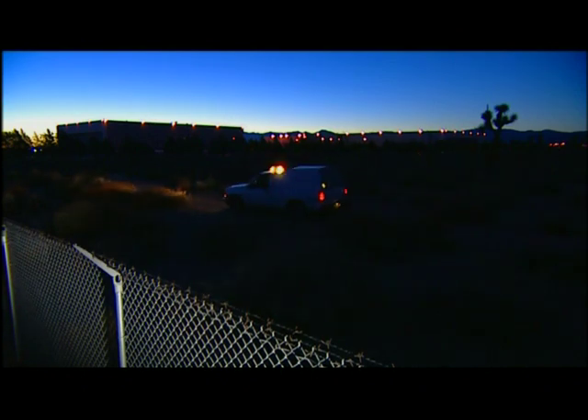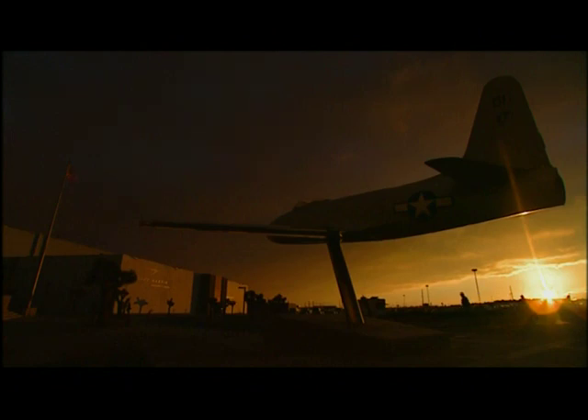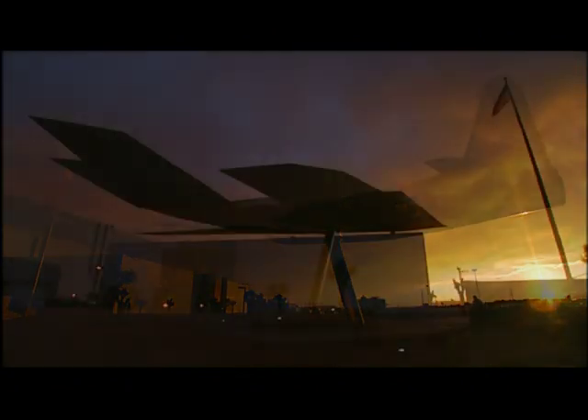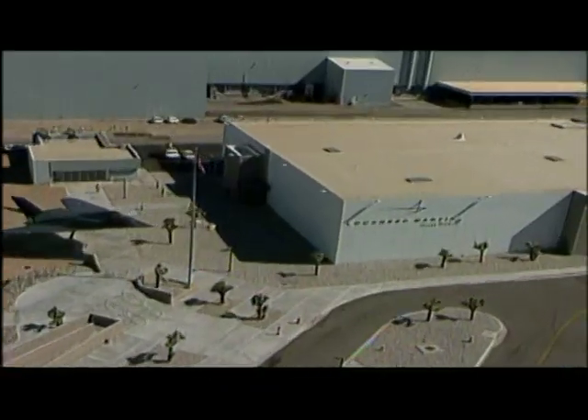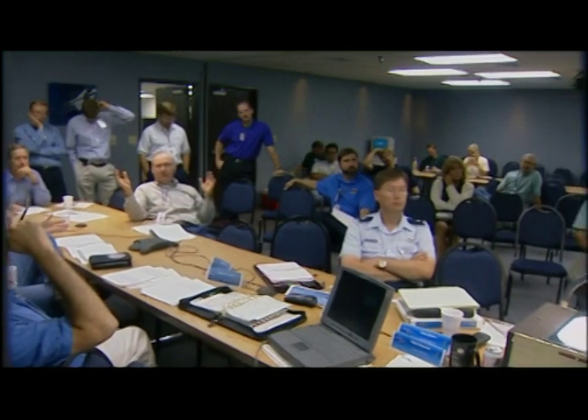For decades, in a secret facility in California — the legendary Skunk Works — Lockheed has designed and built aircraft that have blown through the boundaries of imagination. The Lockheed Skunk Works reputation is founded on its ability to put together a small team of very motivated people, get everybody else out of the way, and leave them to solve a problem that everybody else thinks can't be solved. The whole history of this place has been: there is nothing that we can't do, no project we can't accomplish.